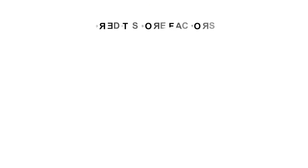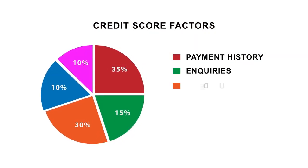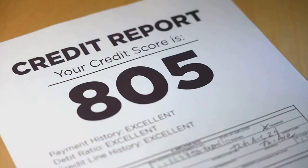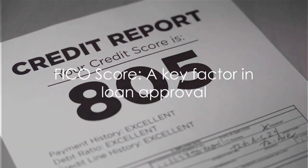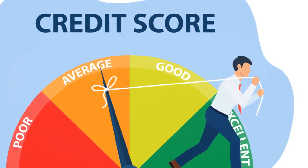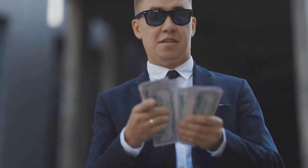So what does it take to get approved for such a loan? There are two main criteria. First, you need to have a minimum FICO score of 680 across all three credit bureaus. A score of 680 or above is considered good and indicates that you have a history of responsible credit management.